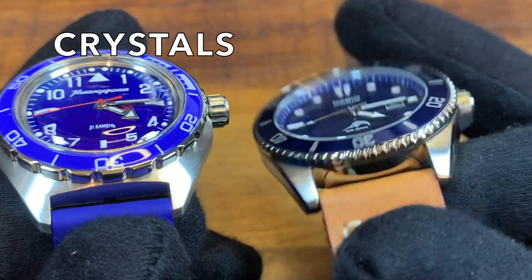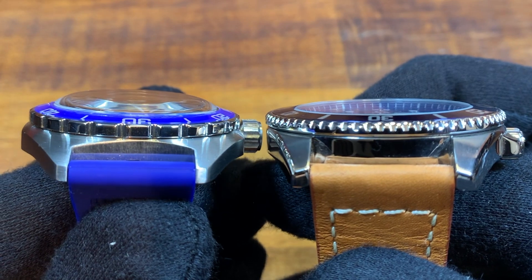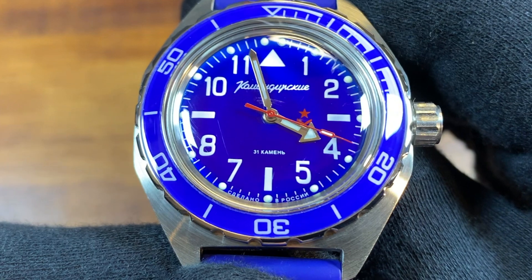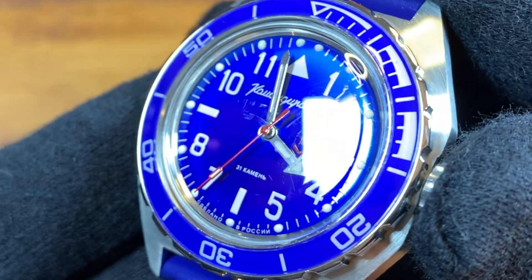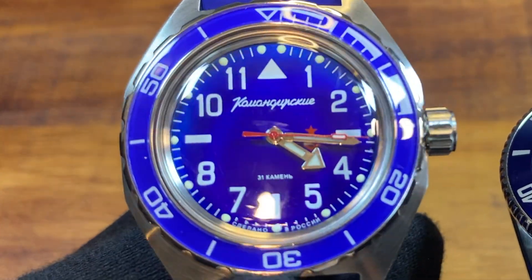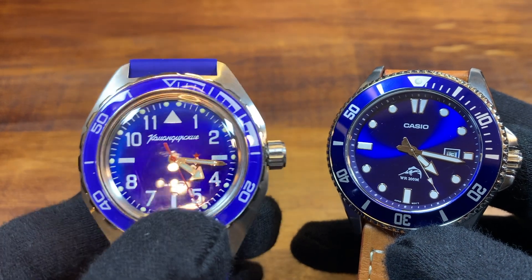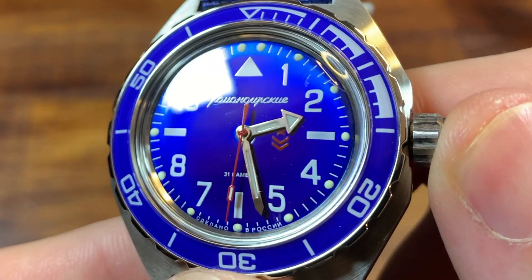Another key difference is the crystal. The Casio has a flat mineral crystal, and look at that friggin' dome on the Vostok. I am such a sucker for domed acrylic crystals. There is a major downside though — look how many scratches are already on this Vostok. When I ordered it brand new, wrapped in about 90 layers of cellophane, it still came out of the box scratched with a very noticeable scratch above the two o'clock position. This thing is a scratch machine.